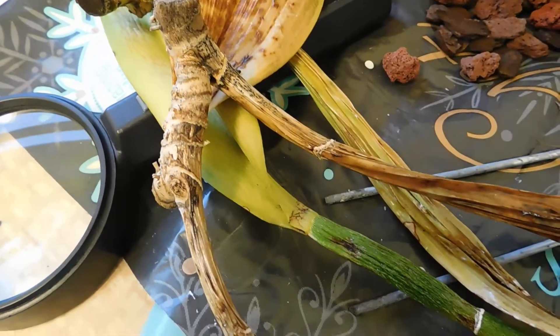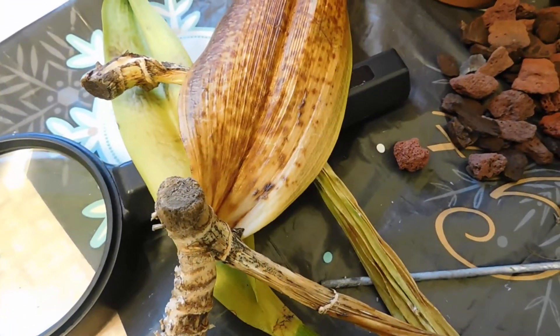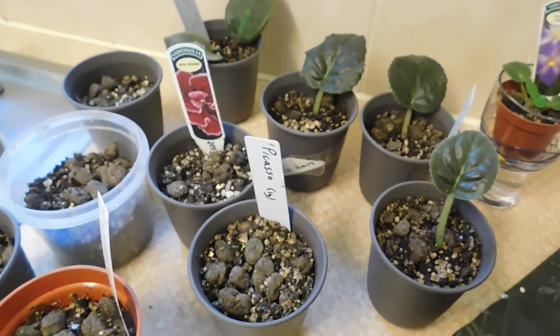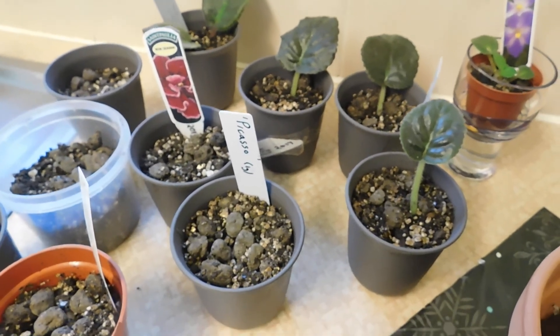Just a short video — I wanted to make you aware of scale and give you an update on the little African violet leaves. I will be coming back when the others are potted up, but from me to you, enjoy the rest of your day and take care.